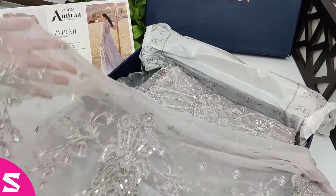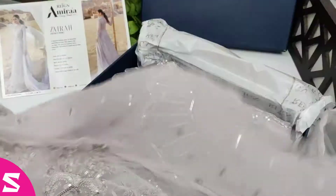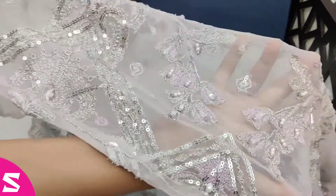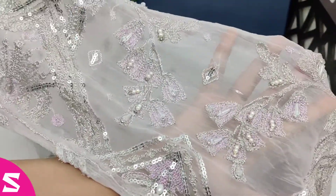Now this is the fabric for the sleeve. This fabric is also hand embellished with sequins, folds, and work with different other embellishments which you can see on the fabric.